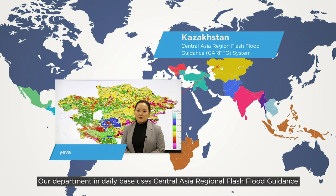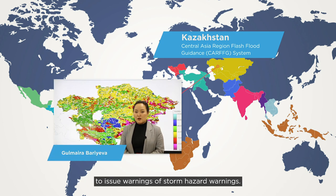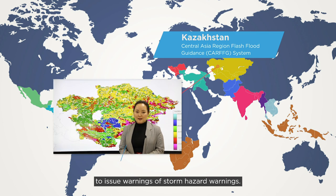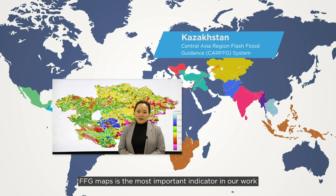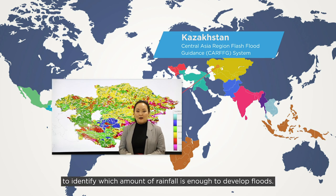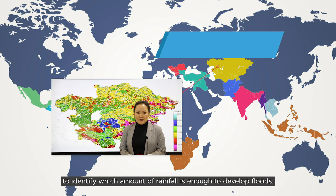Our department, every day in operation, uses the Central Asia Regional Flash Flood Guidance for issuing storm warnings about dangerous events. In our work, the FFG guidance is the most important indicator, showing what amounts of rainfall are needed for the formation of floods.